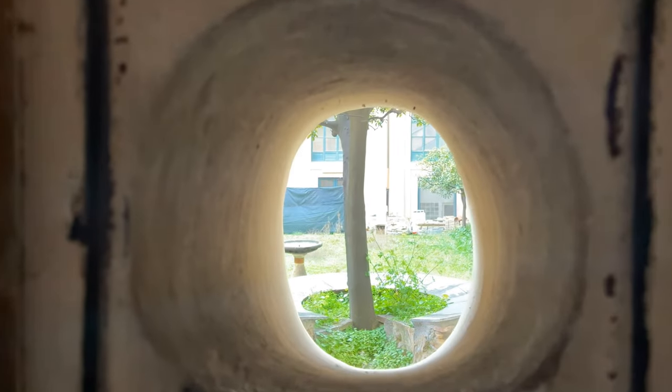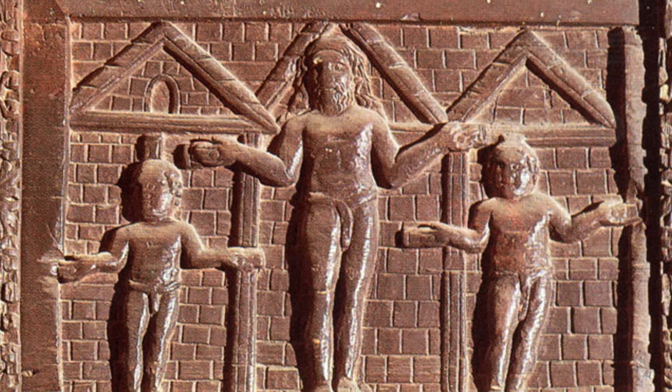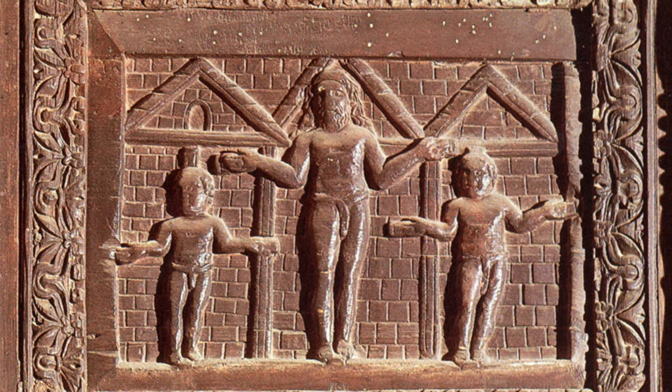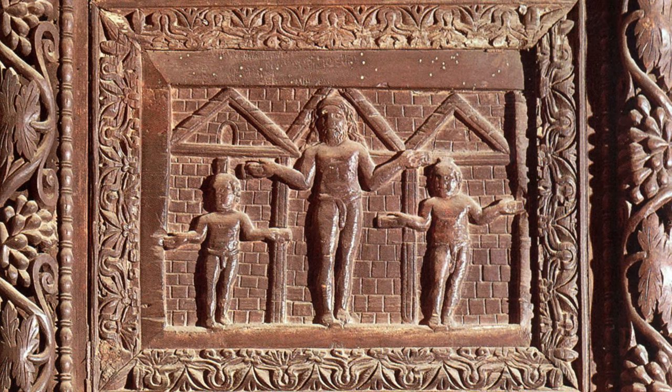At today's Roman Station Church, we find the garden where the first orange tree was ever planted in Italy. And we find the first crucifixion scene ever depicted in Christian art, dating to the 5th century. Come and explore Santa Sabina with me.